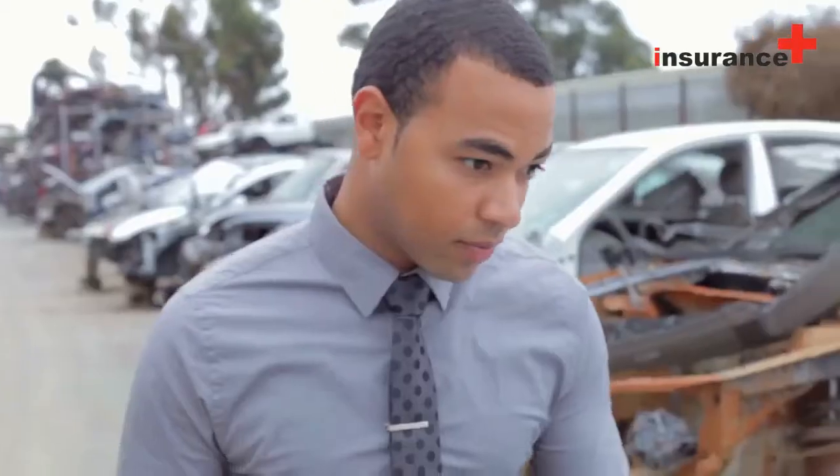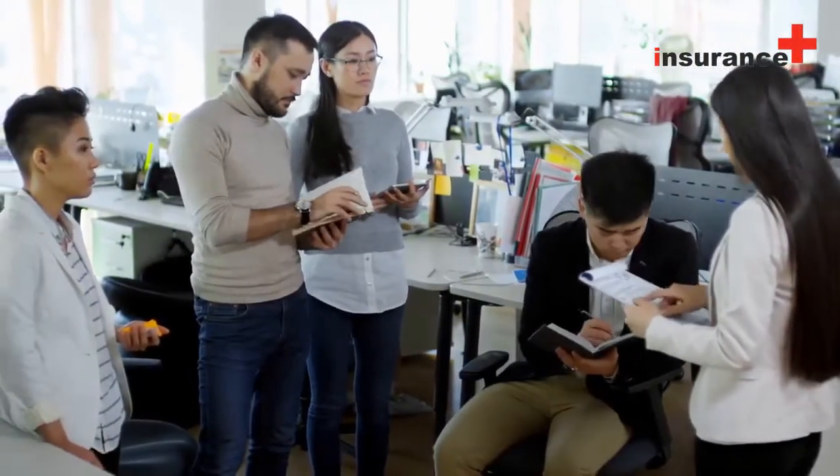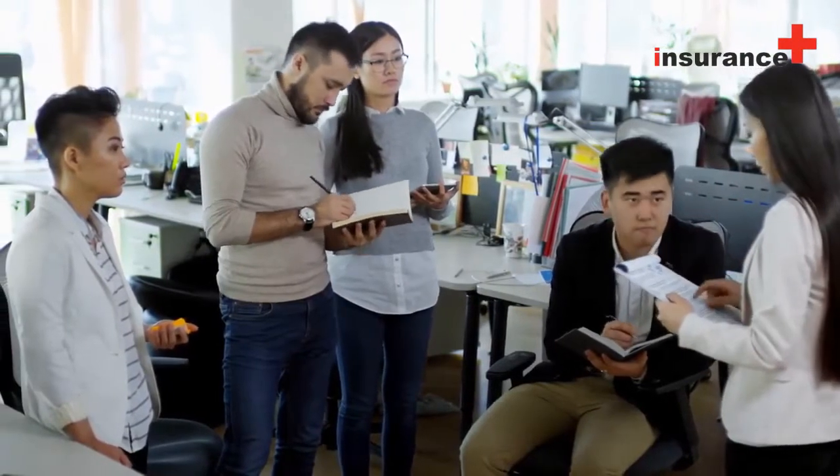2. Ask an insurance claims adjuster. They can provide feedback on some of what is and isn't covered, and what to expect with the claims process.